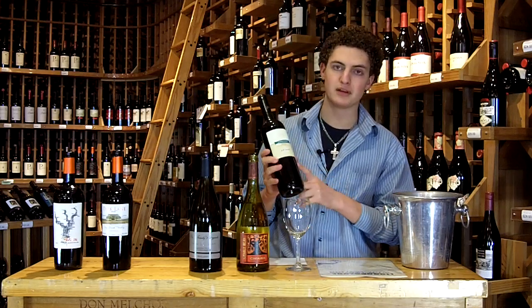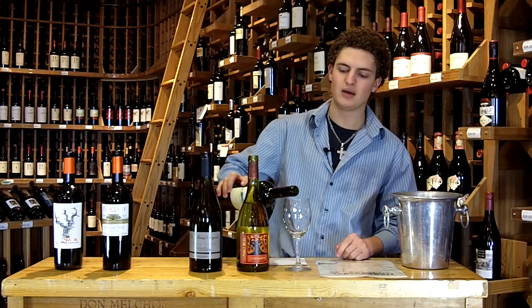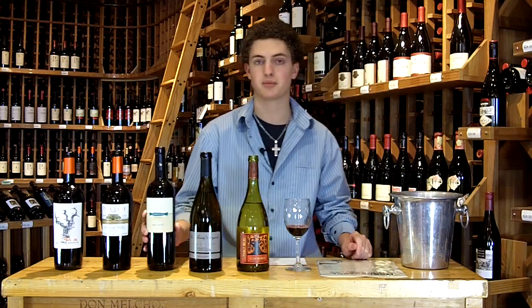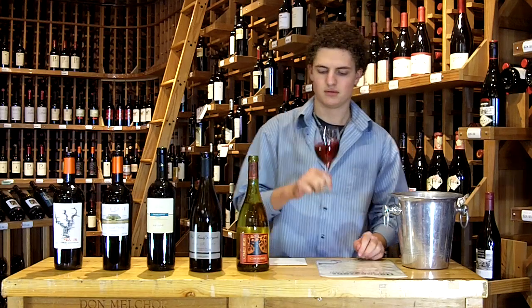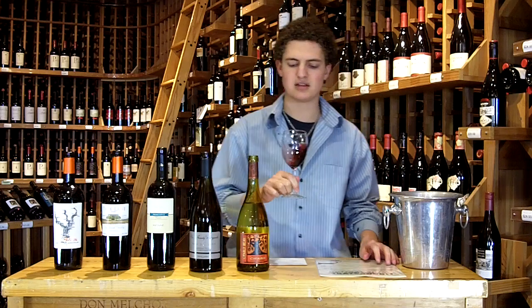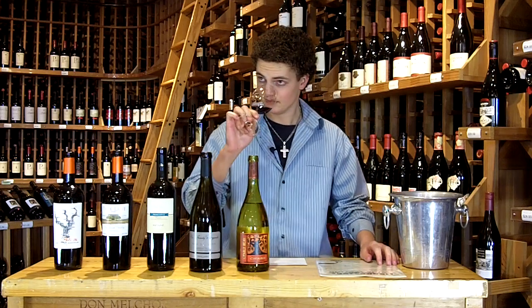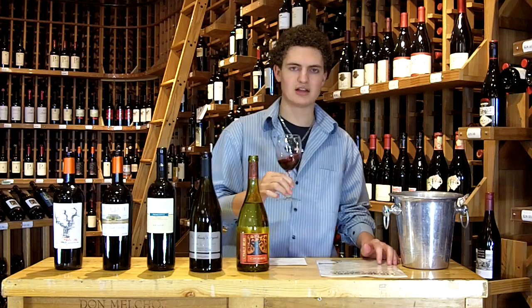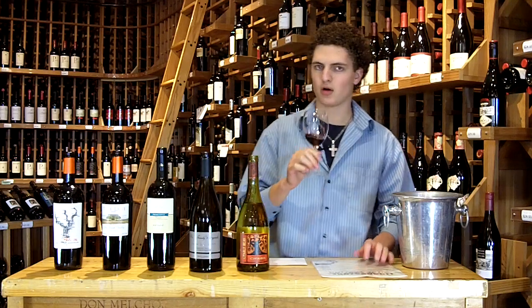Montagne Primitivo from Italy. For those of you who are not familiar with Primitivo, it was originally believed that Zinfandel came from the Primitivo grape. The nose on this one shows some nice fruity, smoky character — big plum, dark fruit, raspberry, blackberry, smoked charcoal, tobacco.